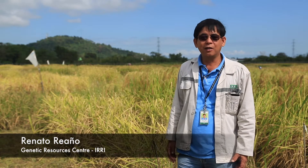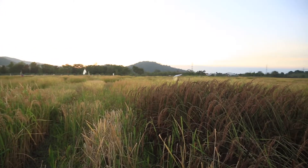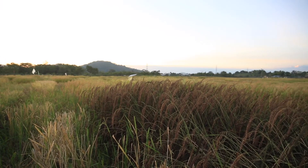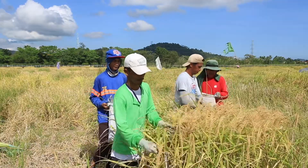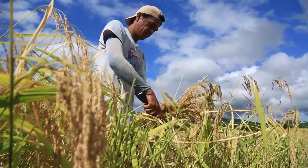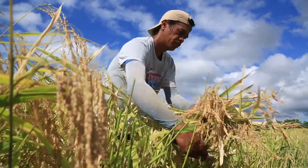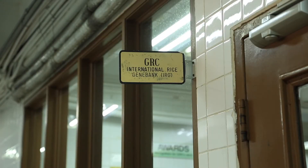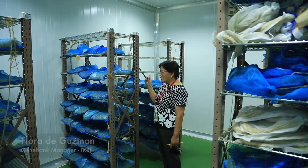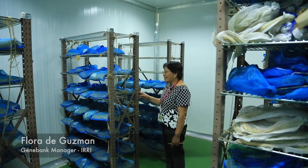We are here at our regeneration plots. Right now we have about 4,000 accessions being regenerated. On the same day of harvest, the materials are transported here to the initial drying room.